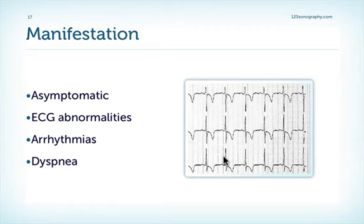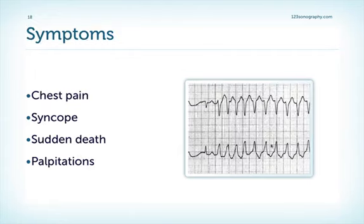Patients can develop arrhythmia such as atrial fibrillation, and dyspnea, which is usually related to diastolic dysfunction, as we will later see when we take a look at examples. Other symptoms include chest pain, atypical chest discomfort, syncope, and in particular, sudden cardiac death, because the patients have an increased risk of ventricular fibrillation. Patients do have more arrhythmias in general, so they can also suffer from palpitations.